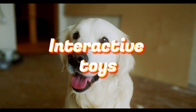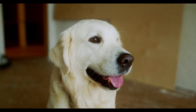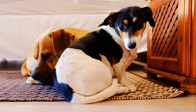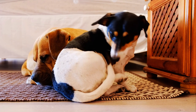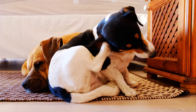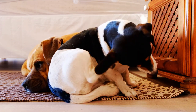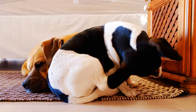Interactive toys are fantastic for keeping your dog mentally stimulated. Puzzle toys like this one challenge your dog's problem-solving skills and provide hours of entertainment. They often have hidden treats or compartments that require your dog to figure out how to access the rewards.